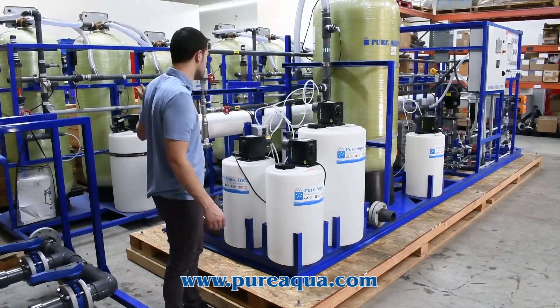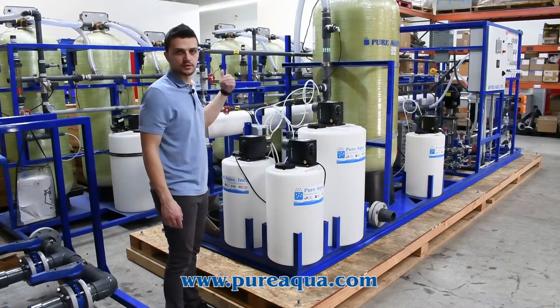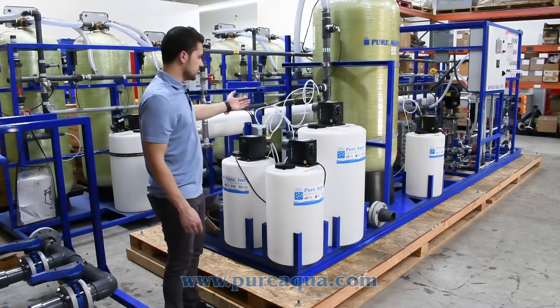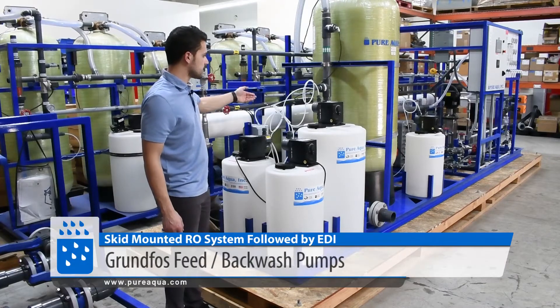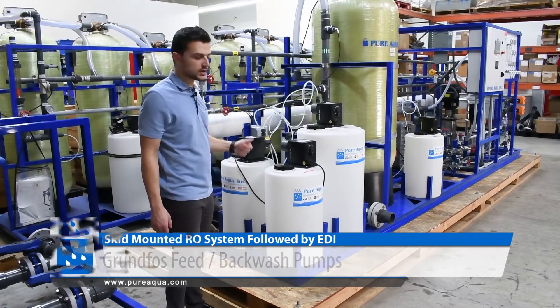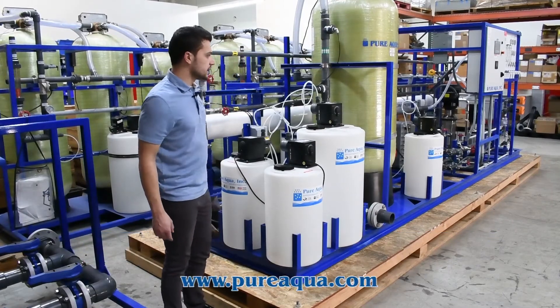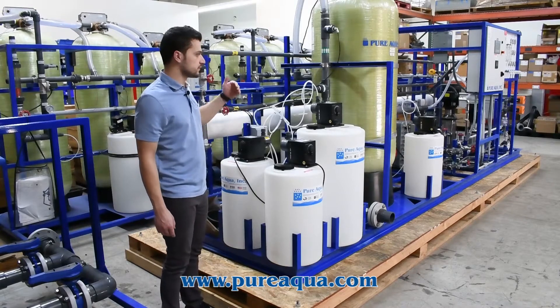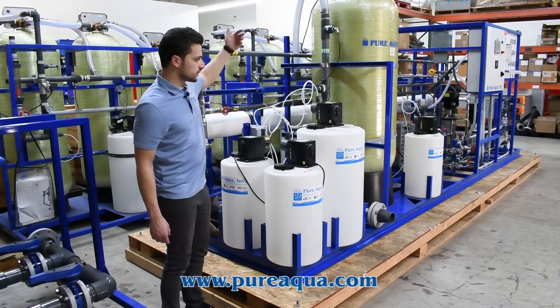We only pass the permeate through one RO rather than passing it through a second RO to get the optimal feed quality into the EDI. On the feed side, we have a feed and backwash pump. We inject a little bit of chlorine, pass the water through a media filter, then dechlorinate and adjust the pH, and inject antiscalant before the feed of the RO, which will be shown on the other side.